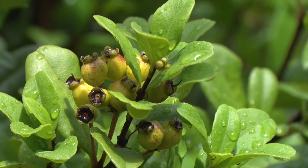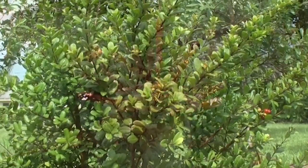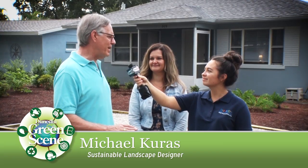As the landscape designer, what are the benefits of having native Florida plants in your landscape? Well, one of the major advantages is these plants are adapted to this area. They're natural to the area and consequently they require very little maintenance. They are not no maintenance — that's a myth — but they are much lower maintenance.